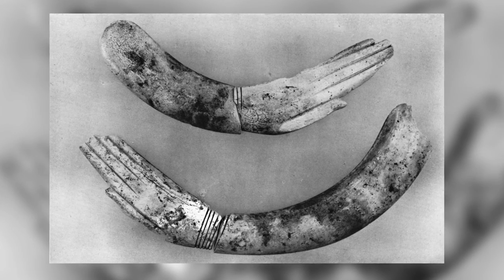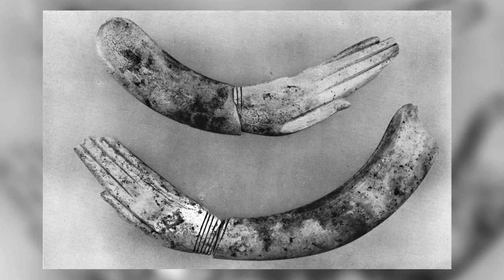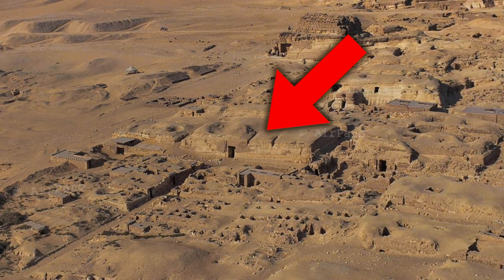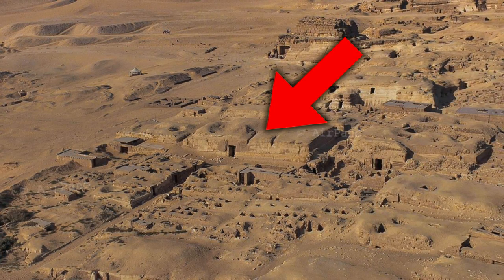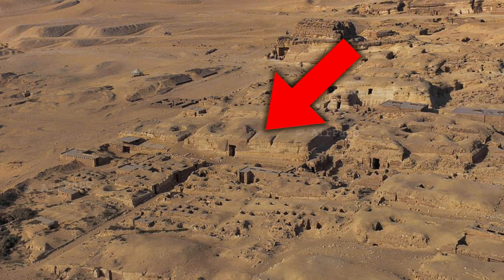The only finds from this rock-cut tomb are alabaster cups and saucers from the main burial chamber, and also a pair of castanets from just outside the main entrance. Their age is unknown. Some authors have tried to offer a calculated guess as to who occupied this tomb, and because of the large size of the mastaba, the large courtyard outside, and also the fine granite sarcophagus, it must have been for someone of importance.